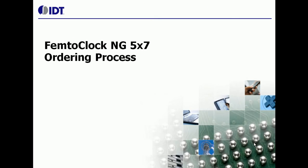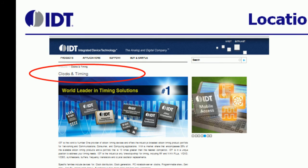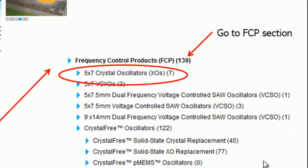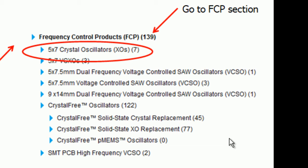The following slides show the ordering process for this family of products. All the collateral for these parts is available on IDT's website. I would encourage you to visit IDT.com and then visit the Clock and Timing section. Under the Clock and Timing section, there is a section on Frequency Control Products. If you click on that section, it will take you to the landing page of 5x7 devices.